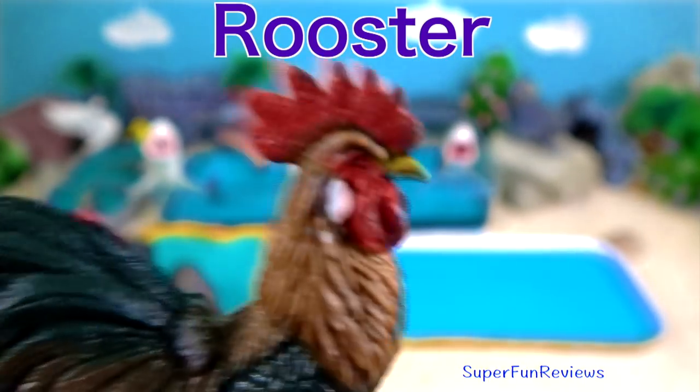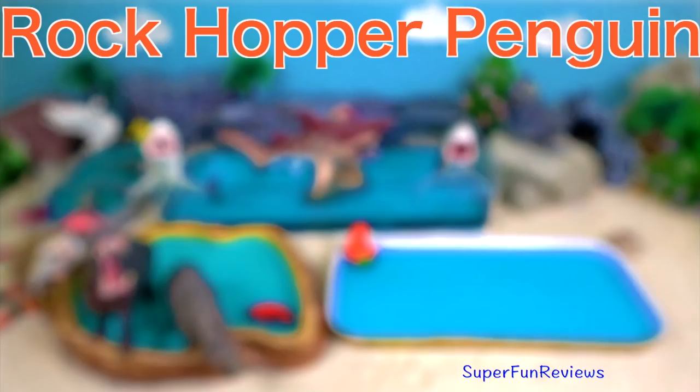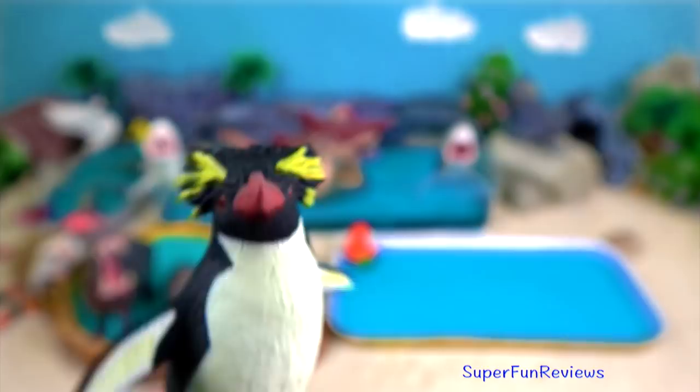Rooster. Rockhopper penguin — I love the yellow eyebrows ending in long yellowish plumes projecting sideways behind your red eye.